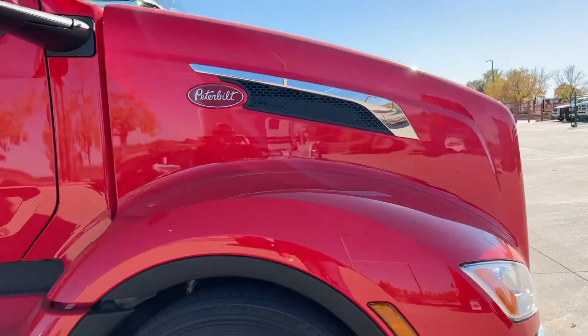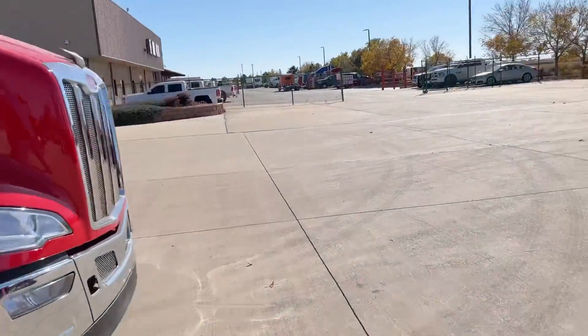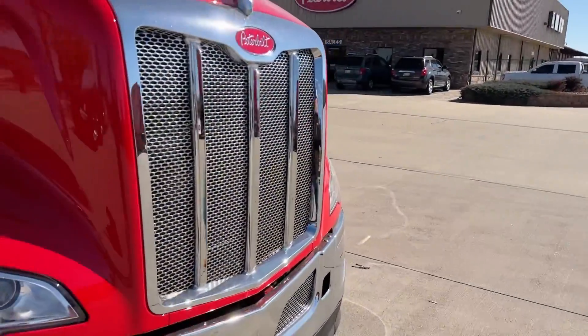This is a long hood. With Peterbilt, even on the 579s, we can get a long hood or a short hood.